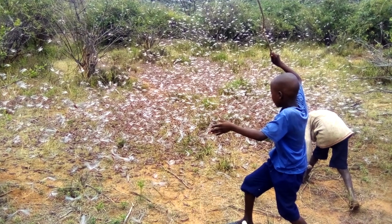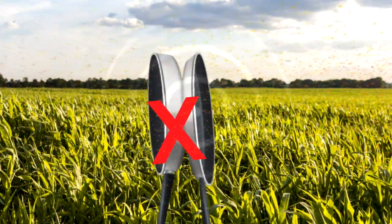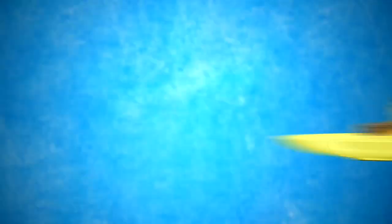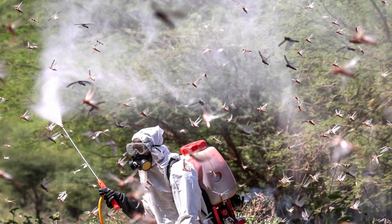Do not make noise or try to scare locusts away. This will only break up the swarms and make it difficult to control them, and they might come back to your farm again. While you can usually eat locusts, do not eat them at the moment as they might have been sprayed with chemicals.